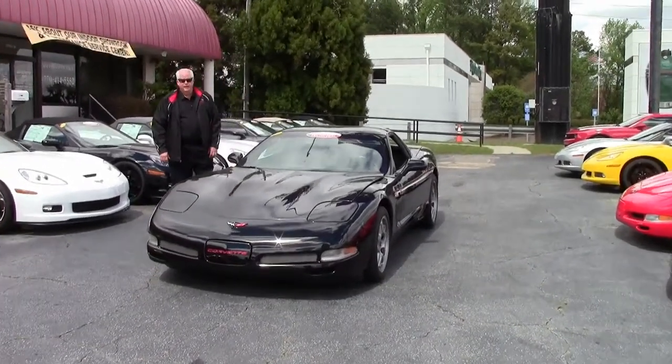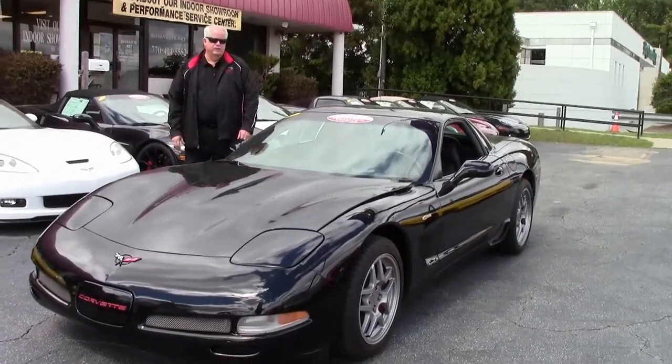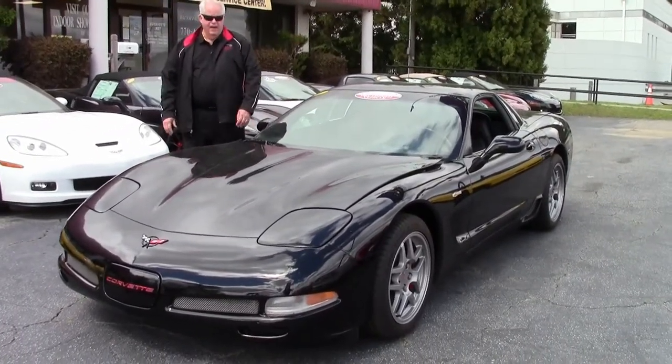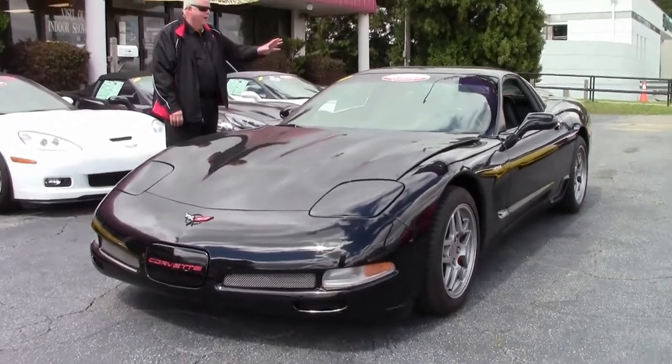Hello folks. Welcome to Buy Event in Atlanta, Georgia. My name is Rick Engel. Today I'd like to present to you this 2002 black Z06 6-speed manual transmission hard top.